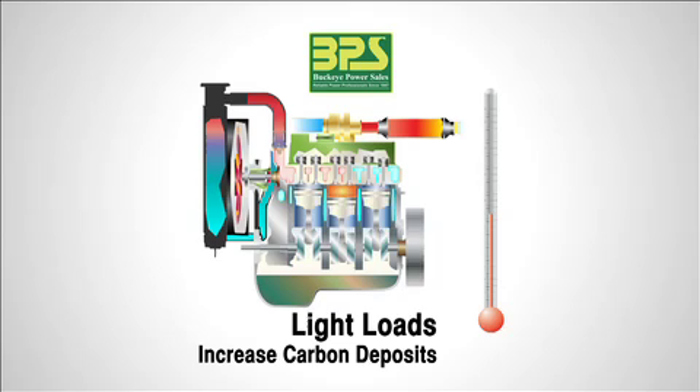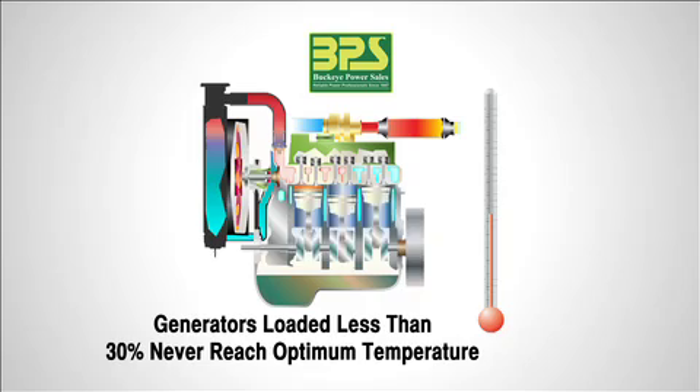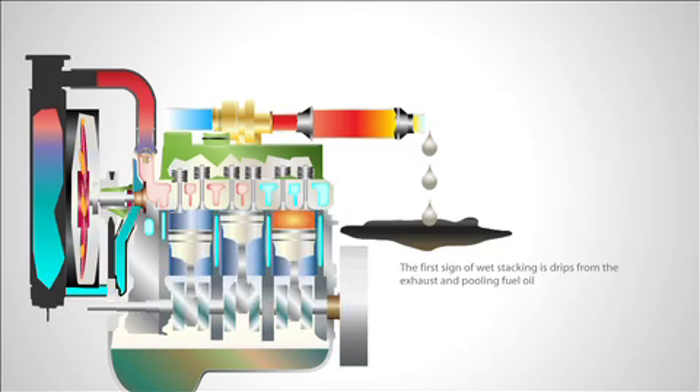Wet stacking is a condition where unburnt fuel and carbon deposits build up in the exhaust system, producing smoke and unnecessary pollution. Generator systems loaded less than 30% never reach the optimum temperature. A generator that is continually run on a light load will start to exhibit the symptoms of wet stacking.